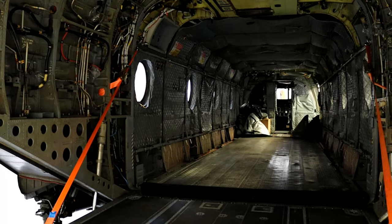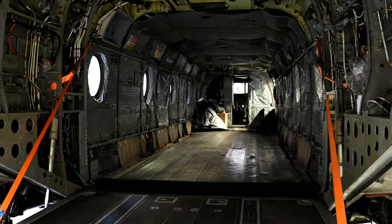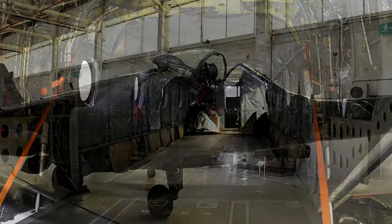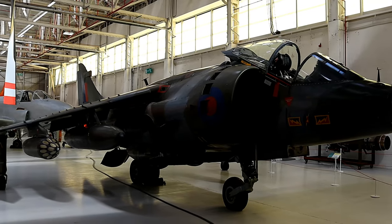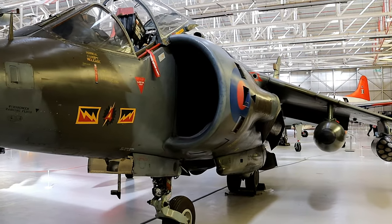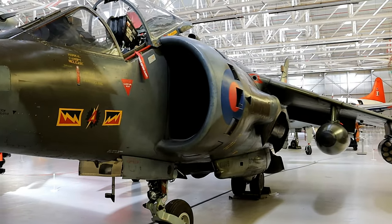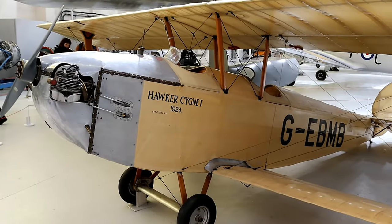The RAF Museum Cosford is an excellent place to visit and has a lot on show. If you have an interest in aircraft, it is an absolute must visit as you can spend hours admiring them. The downside for me is that you can't see into the cockpits, something which would add interest to the aircraft. Also to bear in mind is that displays are subject to change.